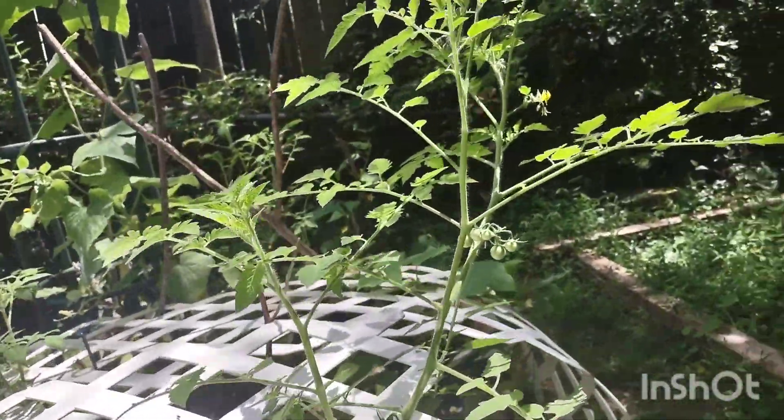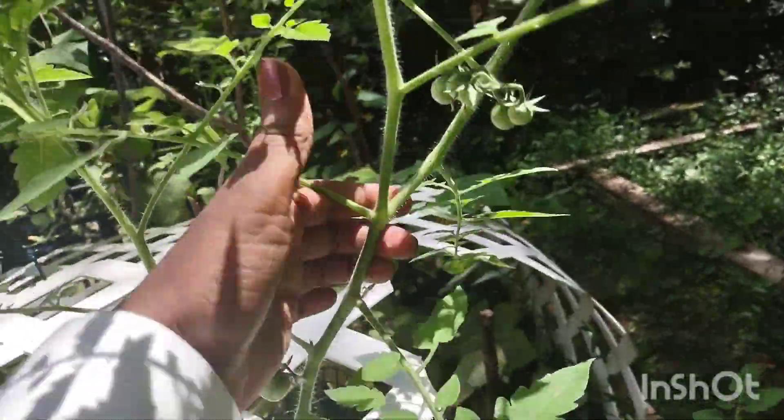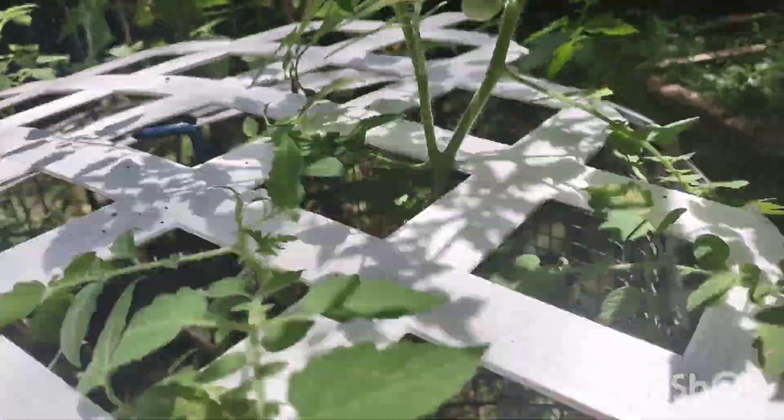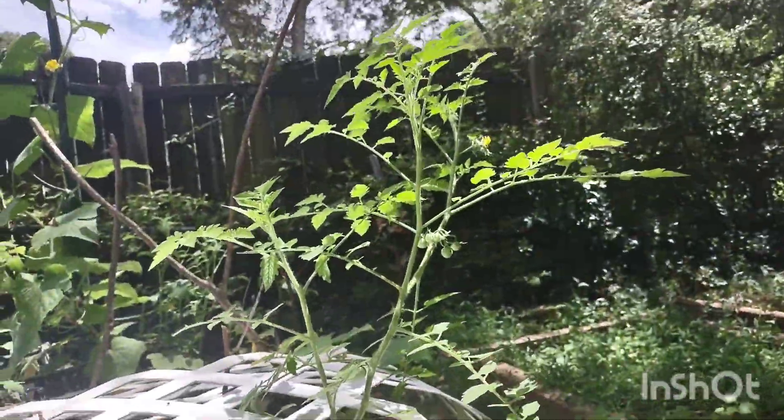The tomato plant is growing so beautifully. Gonna have some tomatoes soon. That's wonderful. Remember it was a little tiny thing and it got that big. That's good.